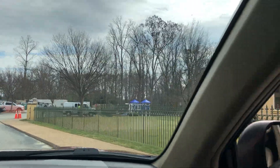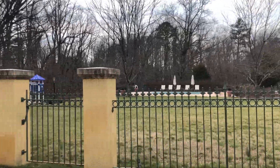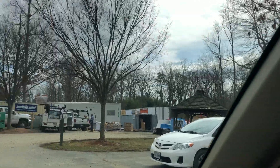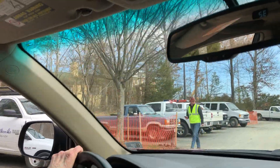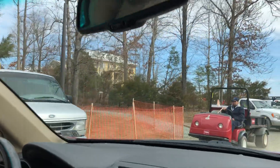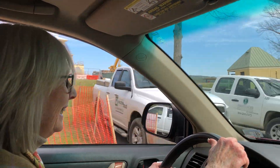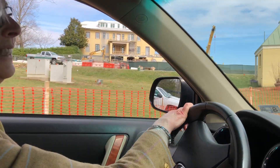Right now they are detouring us through here to get back to the community. We're still technically traveling through the hotel and country club. I'm trying to get to the gate to get us into the community, and you can see the construction on the hotel up there.